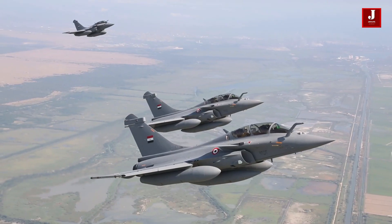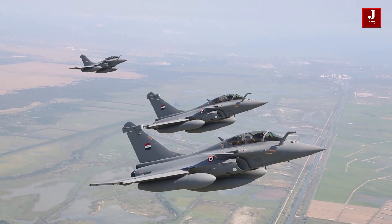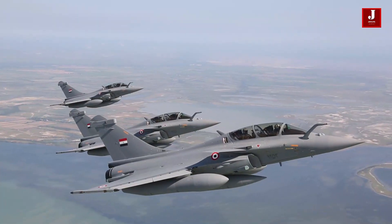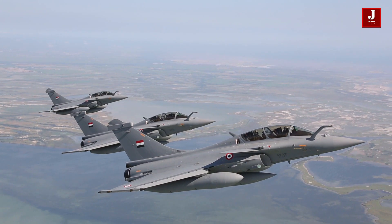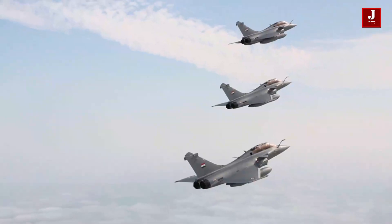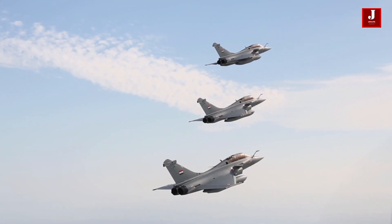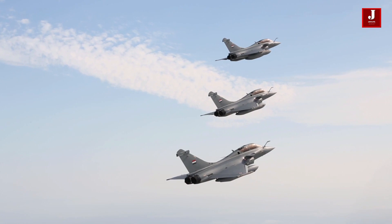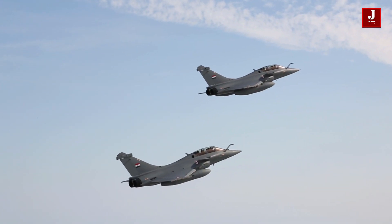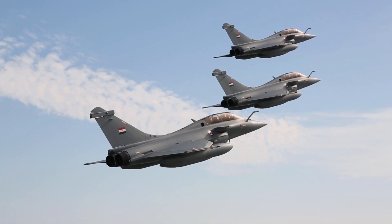If the Rafale Marine is selected, India may seek to lease four or five of the planes for immediate deployment. Currently, the aircraft carrier is armed with two squadrons of aged MiG-29 fighter jets. The Rafale Marine sent for testing is the most recent version, equipped with unique armaments including a nuclear-capable Meteor air-to-air missile, SCALP air-to-ground missiles, and Hammer precision-guided ammunition, making it a more lethal battle fighter.